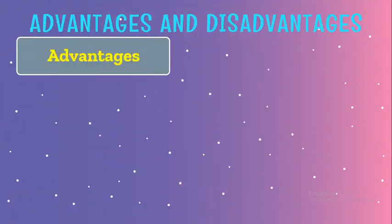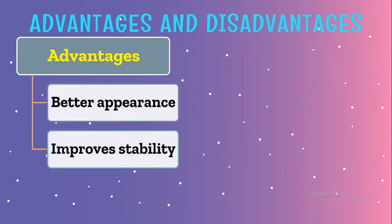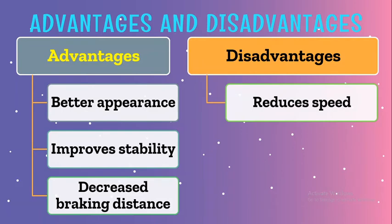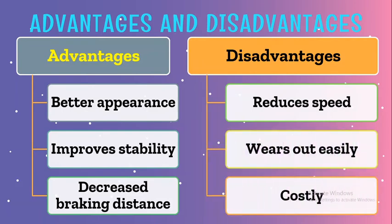Did you ever think about the advantages of using wheels? Better appearance, improved vehicle movement stability, and decreased braking distance are some advantages of using wheels. Wheels also have some disadvantages. Wheels can reduce the speed of the vehicle, they can wear out easily, and are also costly at times.